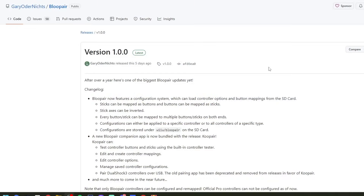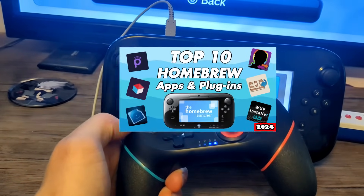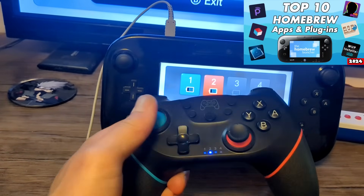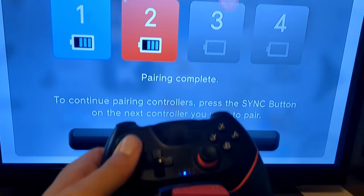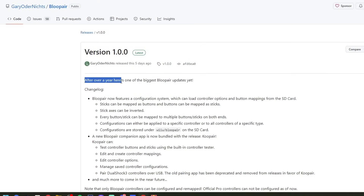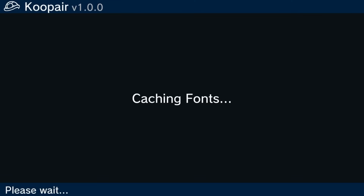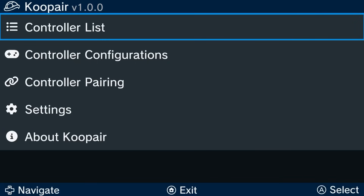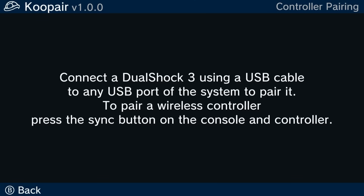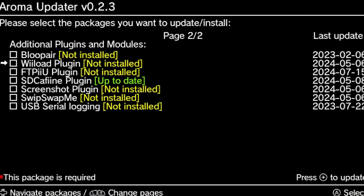Another really big update in the homebrew community on the Wii U is Blue Bear, which I explained in my top 10 Wii U homebrew apps and plugins video. Basically you can connect any Bluetooth controller to your Wii U using this plugin. After over a year, here's one of the biggest Blue Bear updates yet, and that includes Coop Air — a new companion app that will help you test controller buttons and sticks using the built-in controller tester. You can update this in the Aroma Updater as well.